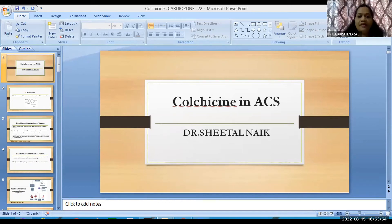Today I'm going to be speaking on colchicine in ACS. Colchicine is an age-old drug which has been used for long in the treatment of gouty arthritis. Now I'll tell you a little about colchicine because we are going to be talking about its use in acute coronary syndrome.